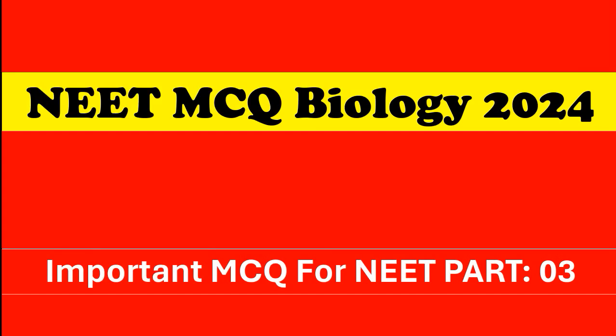Welcome to our channel MCQ1. In today's topic we will be covering NEET MCQ Biology Part 3.